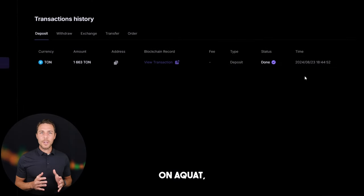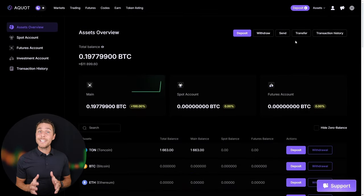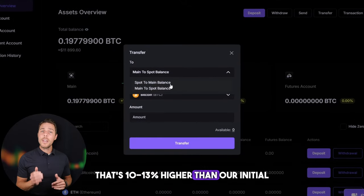Once we receive TUN on Aquat, we head to the trading page and sell the coins at a price that's 10-13% higher than our initial purchase.